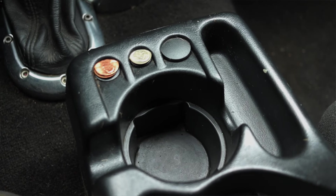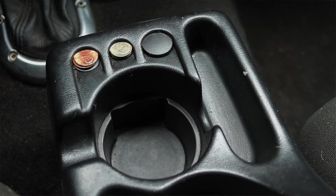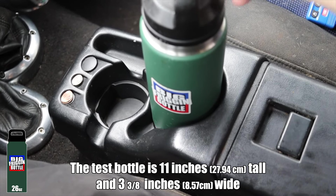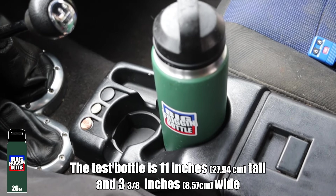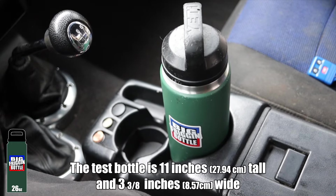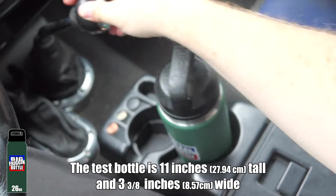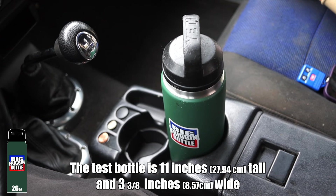Moving up, we have a center console with some coin holders, some trays, and two cup holders. Time for the big friggin bottle test in the 2003 Ford Ranger FX4 Level 2 — the front cup holder fails, but the rear one does in fact pass. It is incredibly annoying to shift with the big bottle in that cup holder, but we test if it fits, not if it's comfortable — and it does fit.